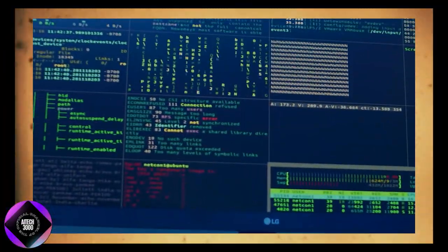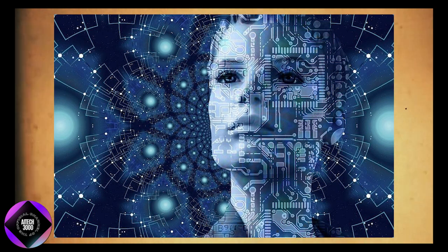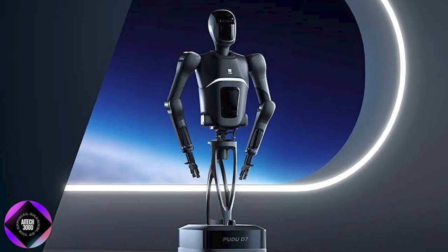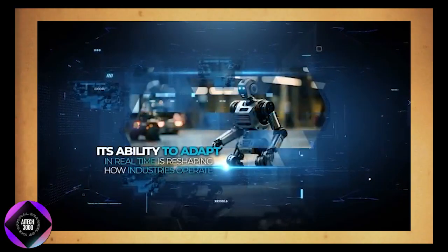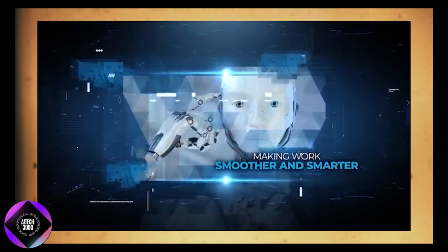Powered by advanced AI and constantly learning from every action, this machine is designed to handle everything from heavy lifting to precise, detailed tasks. This ability to adapt in real-time is transforming industries by making work more efficient and intelligent.